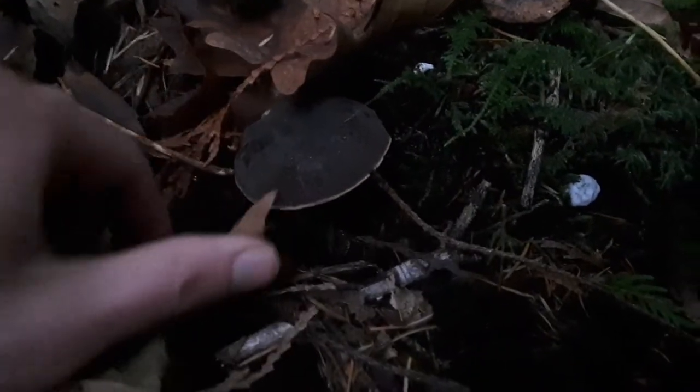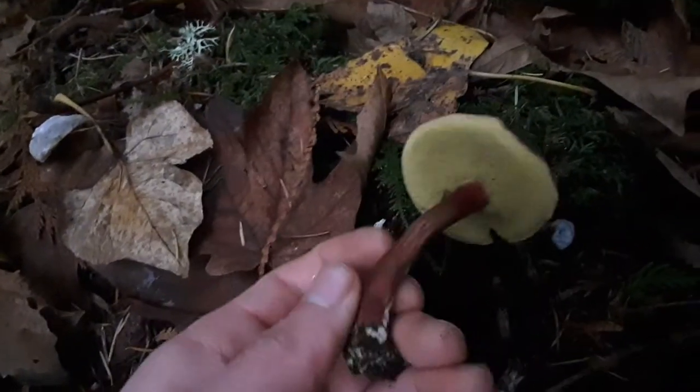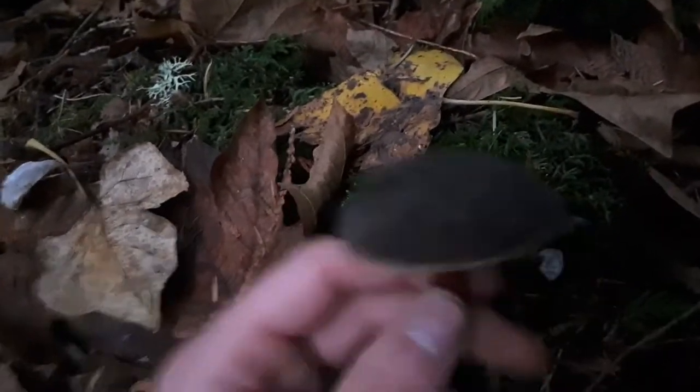We've got some kind of a bolete here. I think this is a Zeller's bolete. See, it's got this red stock, yellow pores, and this kind of velvety reddish, bluish, grayish cap.